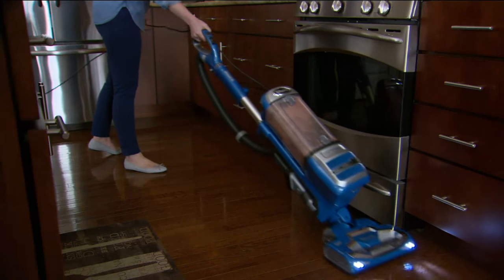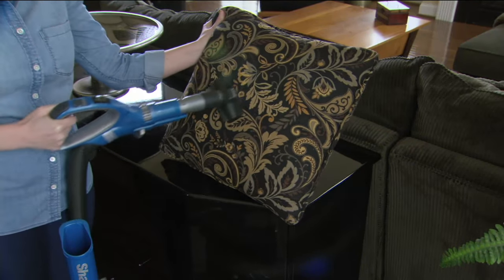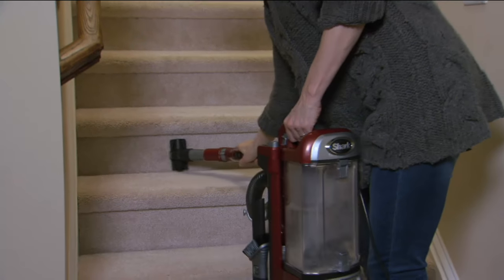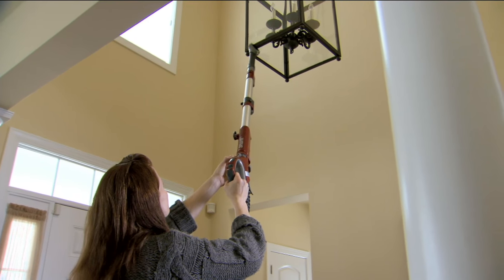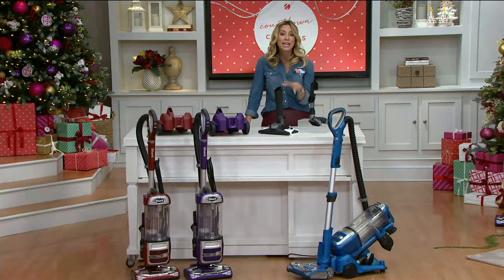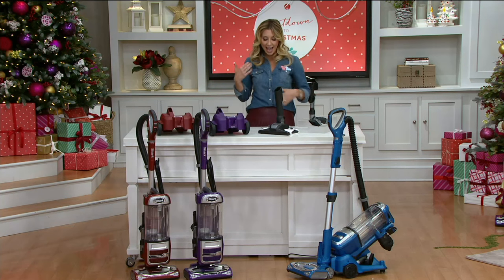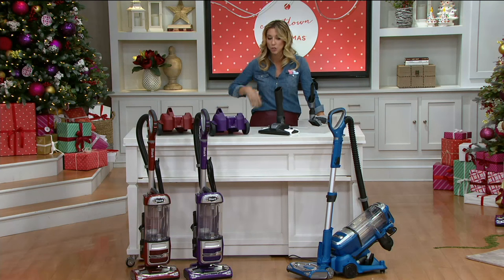It's a powered lift-away deluxe three-in-one vacuum. That means this vacuum is your upright, your canister when you need to get under really low furniture, and your lift-away for true floor-to-ceiling cleaning. It's been very popular here at QVC — we've sold more than 30,000. And it's more than 25% off today at this clearance price, which is really an $80 savings.